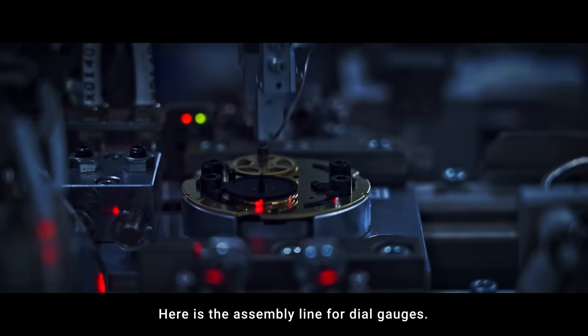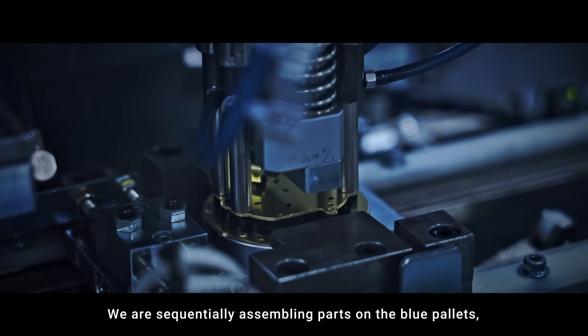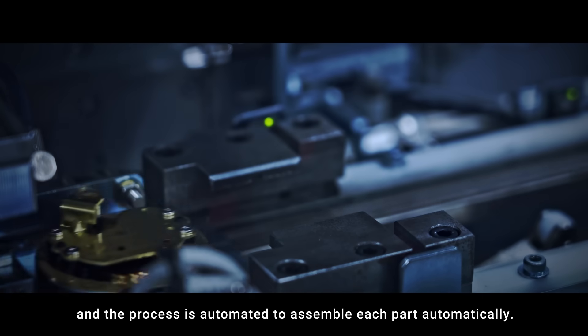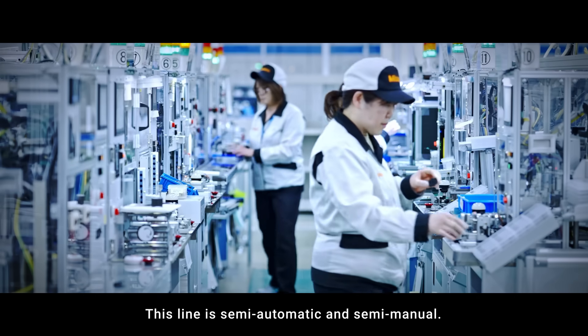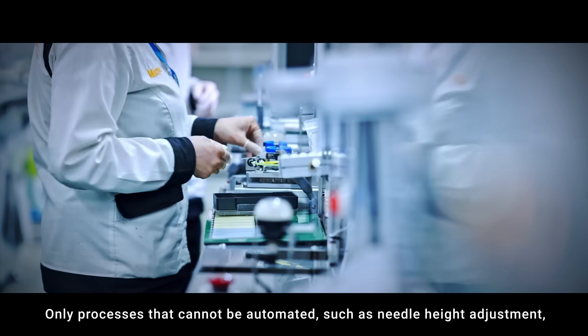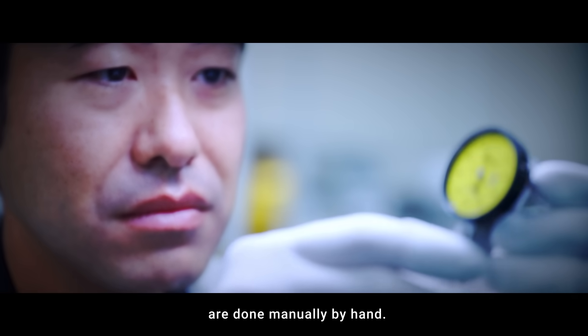Here is the assembly line for dial gauges. Parts are sequentially assembled on blue pallets, and the process is automated to assemble each part automatically. This line is semi-automatic and semi-manual — only processes that cannot be automated, such as needle height adjustment, are done manually by hand.